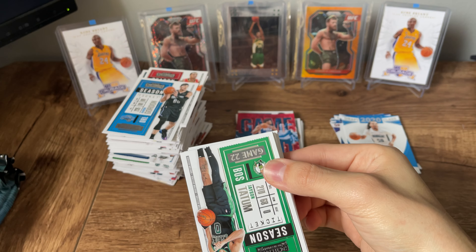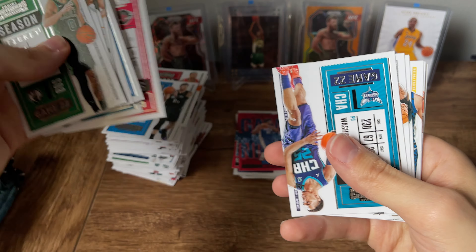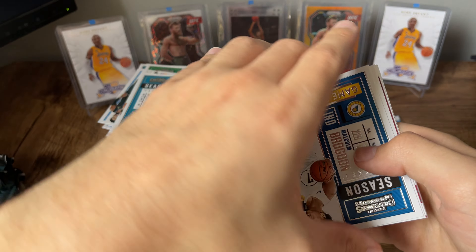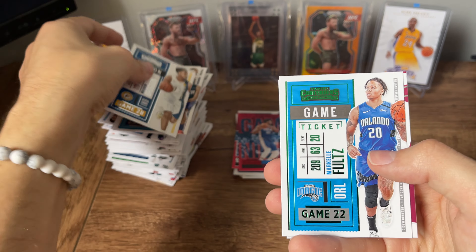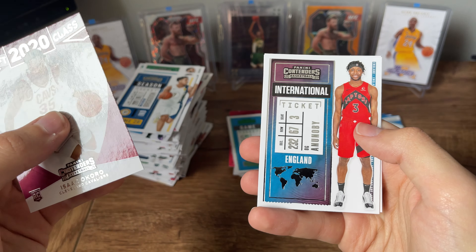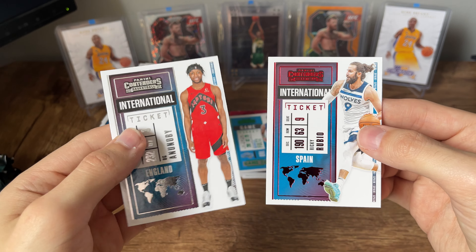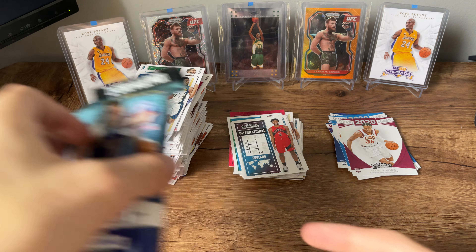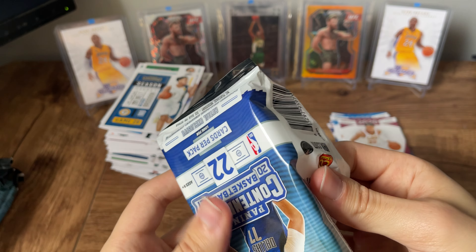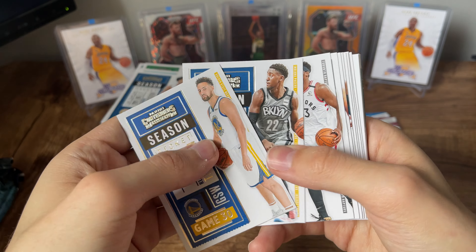PJ Washington, Mello, Markel Fultz. Here's the start of our non-base: Isaac Okoro. OG Anunoby — I was thinking rookie there, it threw me off. And Ricky Rubio. So no LaMelo Ball yet. We did get Ant in the first pack but no LaMelo Ball yet. I really appreciate at least just a base LaMelo — throw us a bone here.